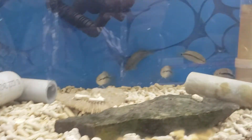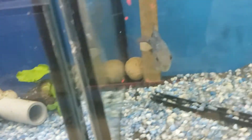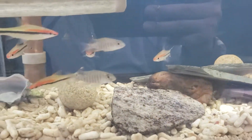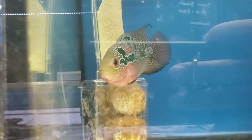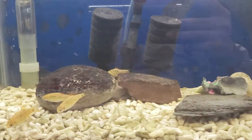Chuco maxillosus, salviniae, some community, another flowerhorn, rainbow shark, another nice flowerhorn — high end — 50% off, guys. Better be here.